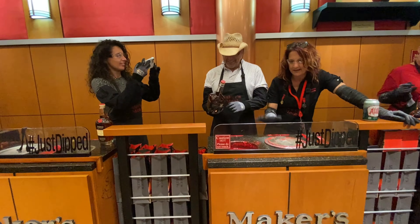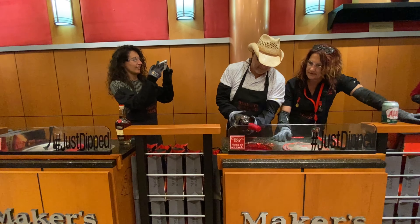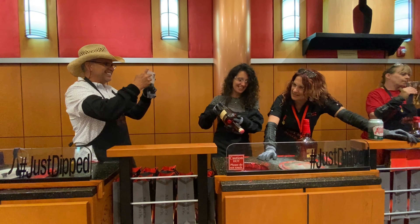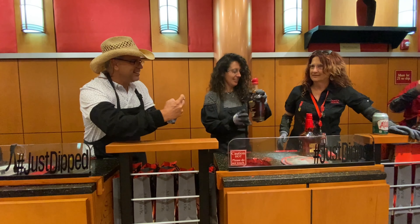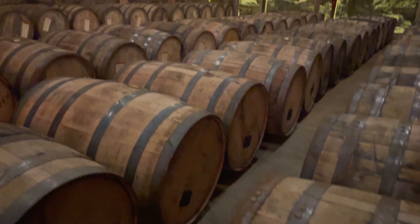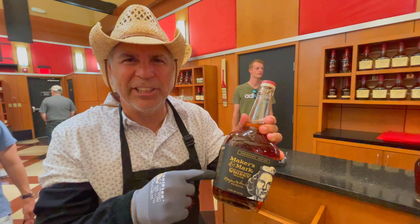I'd like to end the video by thanking the Maker's Mark team for allowing How to Have Fun Outdoors to film on site. We've been very fortunate — so many locations have allowed us to film and we really appreciate that. We had a great time all day, enjoyed putting the wax on our Maker's Mark bottles. Great tour guide, great group of people at Maker's Mark — next time you're down in Kentucky doing that bourbon trail, definitely hit Maker's Mark, and check out some of our other videos on distilleries and wineries.